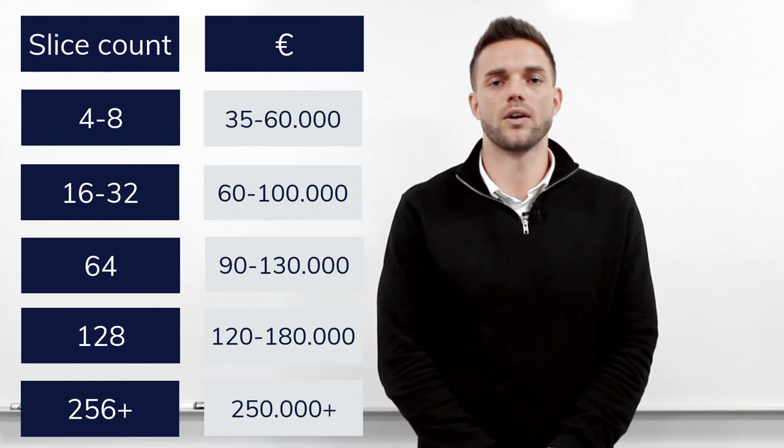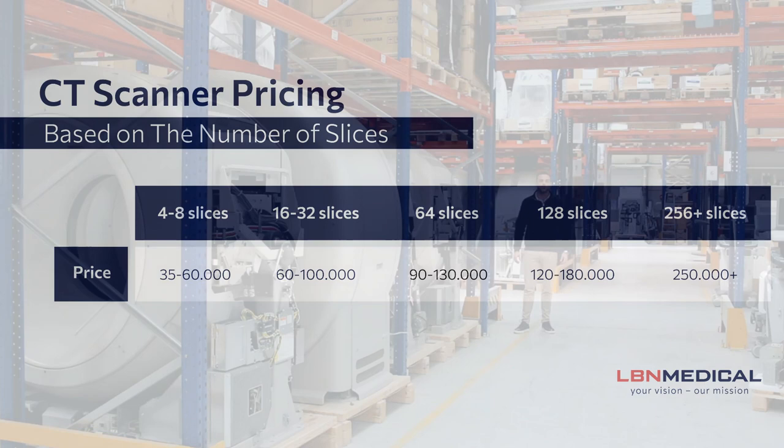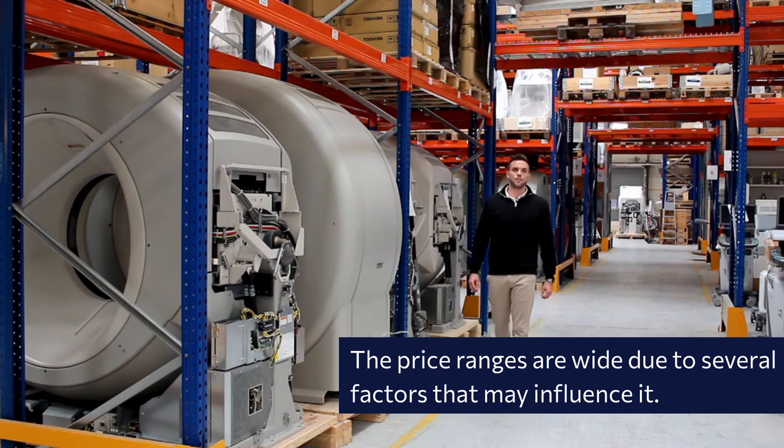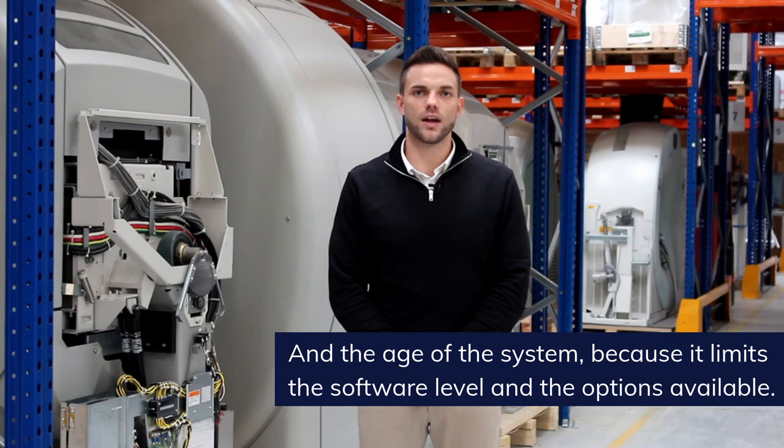There are also other variables to consider when looking at CT scanner pricing, but the slice count will give you an idea of where the price range will be. The price ranges are wide due to several factors that may influence it — mainly the tube count and the age of the system. The tube count because it's the most expensive part of the system, and the age of the system because it limits the software level and the options available.